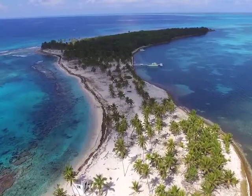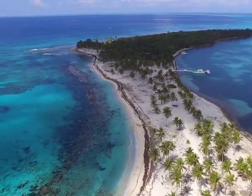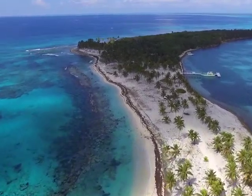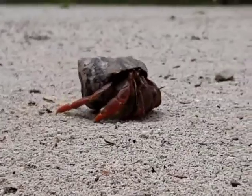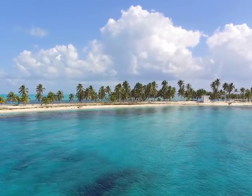The Half Moon Key Natural Monument was designated a protected site in 1982 and is part of the Belize Barrier Reef Reserve System World Heritage Site. With its white sandy beaches and some of the bluest waters, this key is more than just a hot spot on a tourist stop.